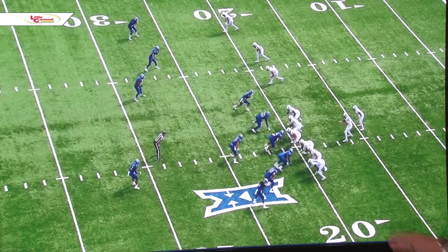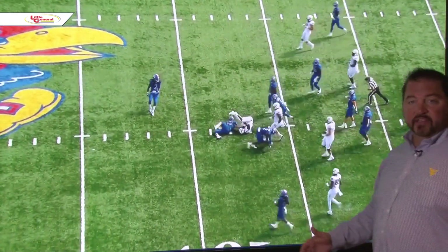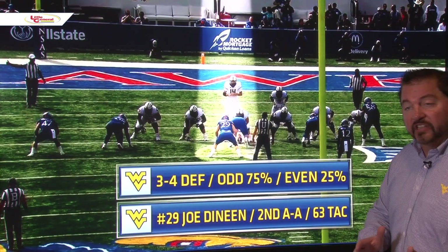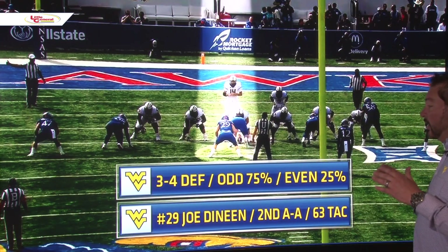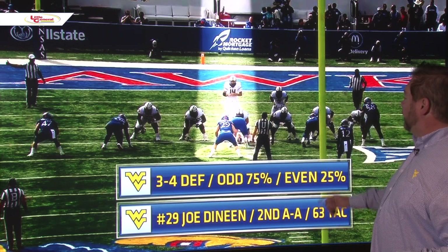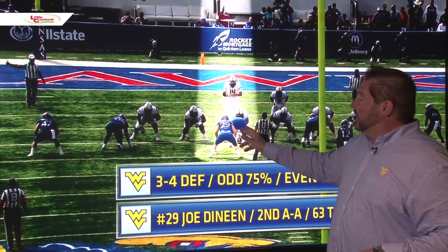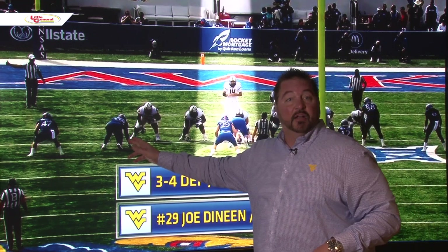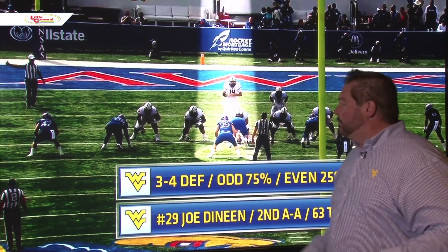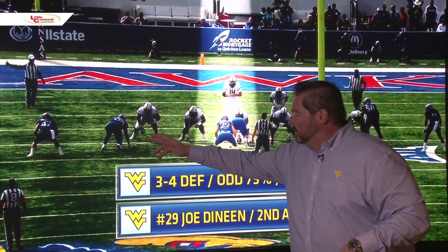They're in a 3-4 defensive structure and just getting gashed right there — that was a cover 3. They've actually played a bunch of different coverages this year. In this 3-4 defensive structure with an odd front, it's a three-man front: a 4-I technique into the boundary, a 0-technique nose, and a 5-technique to the field. You've got number 29, the middle linebacker, right here. This is what I call a 5-1 box — the two outside backers right there and there.